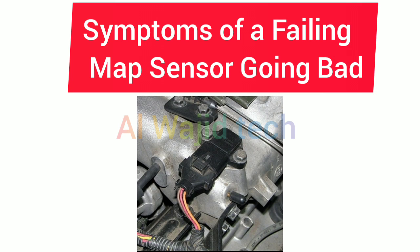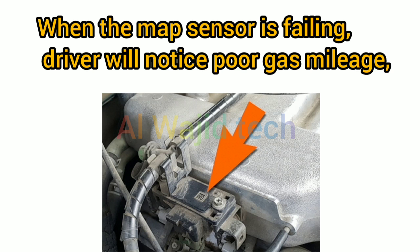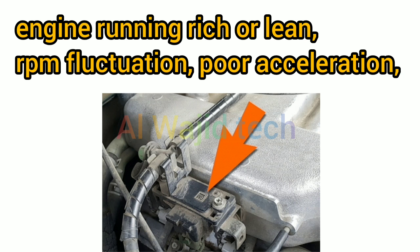Symptoms of a failing MAP sensor going bad. Number 1: Symptoms. When the MAP sensor is failing, the driver will notice poor gas mileage, and the engine running rich or lean.